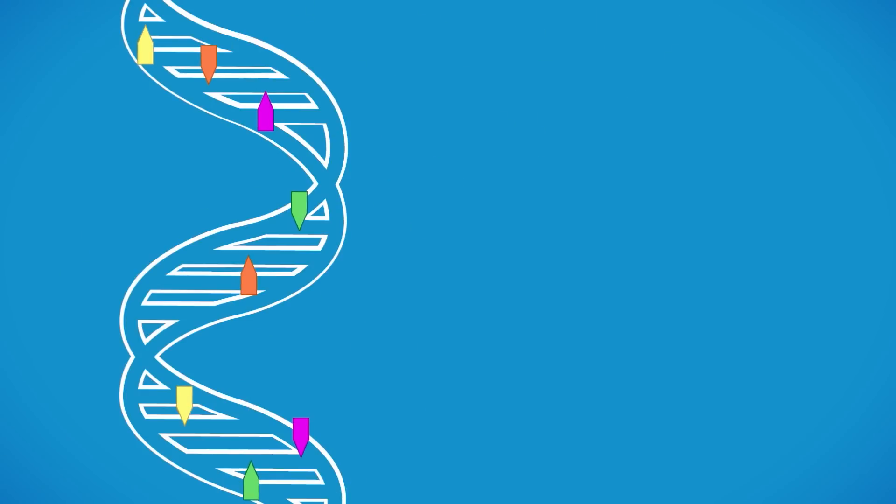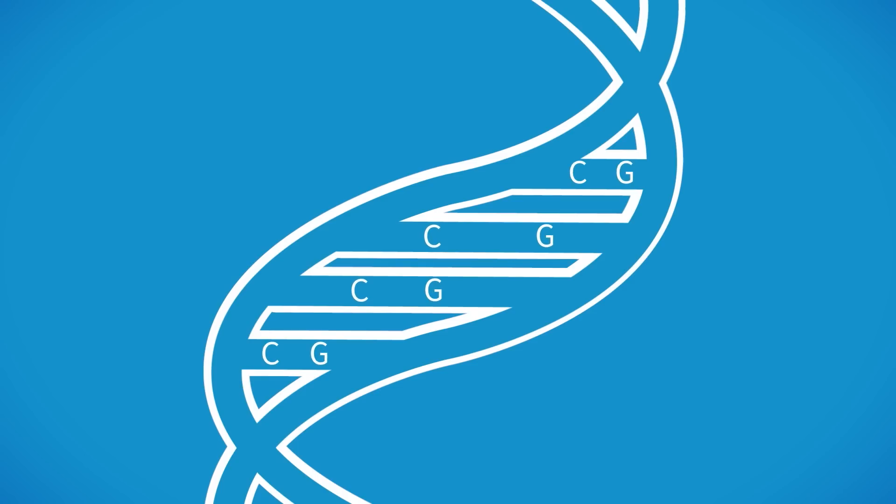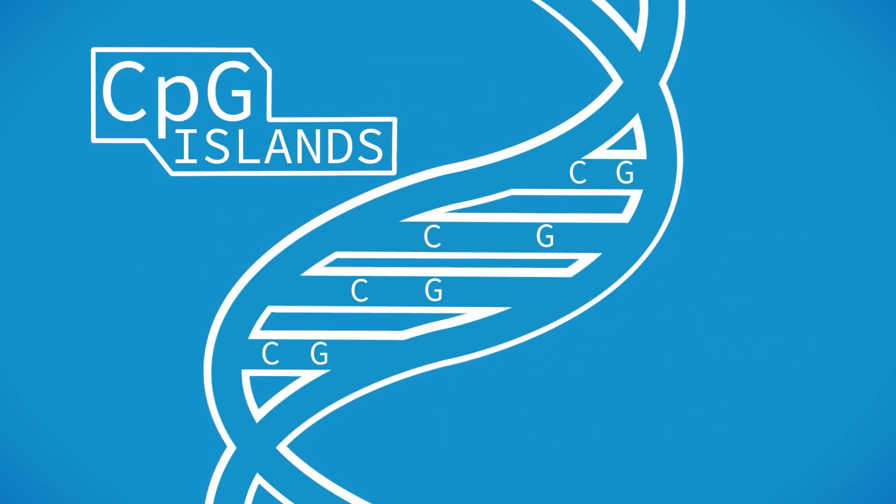An alteration known as methylation occurs on the DNA. Clusters of nucleotides, cytosine and guanine, called CpG islands, are where areas of methylation are concentrated.